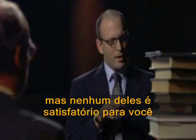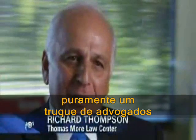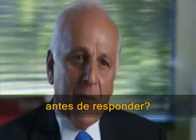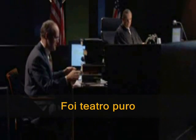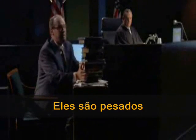But none of them are satisfactory to you. That's a lawyer's trick — purely a lawyer's trick. Was Michael Behe going to read every one of those books before he responded? It was totally theatrics. Mr. Rothschild, would you like your books back? They're heavy.